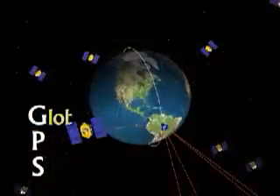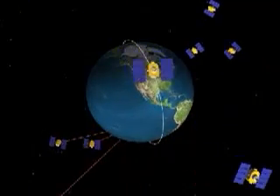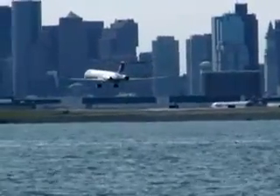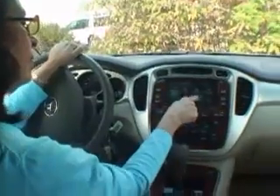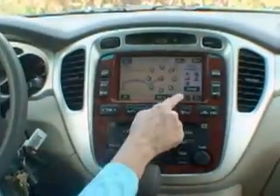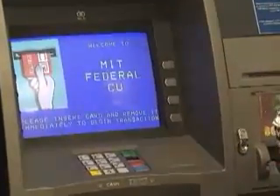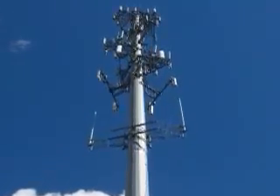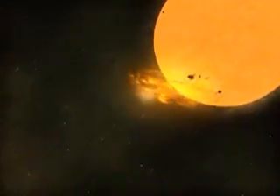These days, we've added a new instrument to our ionospheric study toolkit: GPS. Global Positioning System satellites continually relay radio signals to ground receivers. Those signals contain timing information and data about the satellites' locations. That information is then analyzed and turned into data that can be used by airplanes and boats for navigation. Automobile GPS systems also use the same information to help drivers find their destinations. Banks and financial institutions depend on precise GPS signals to help them transfer money on time. And every cellular telephone network relies on GPS timing data.